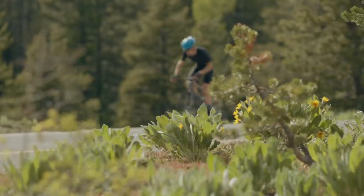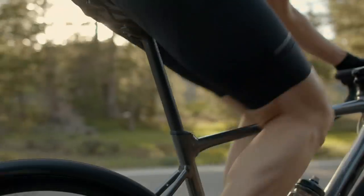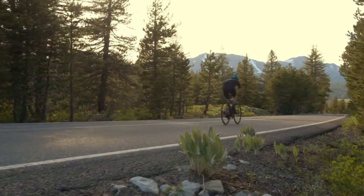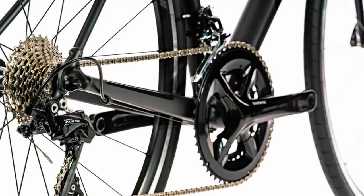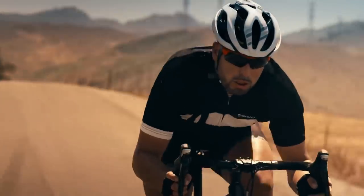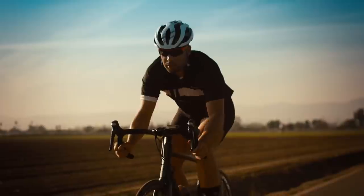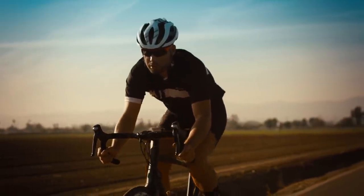Giant is a giant company — excuse the pun — so it offers excellent value for money. The Shimano 105 groupset sits third in the company's range, underneath Dura-Ace and Ultegra, and you basically get the same technology but at a fraction of the price. It's also 11-speed, just like Dura-Ace and Ultegra, and a big improvement over Tiagra 10-speed, which is more common at this price range.